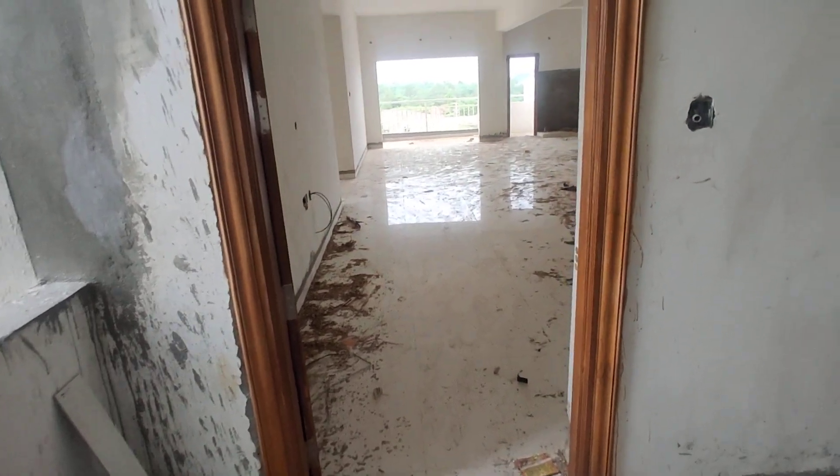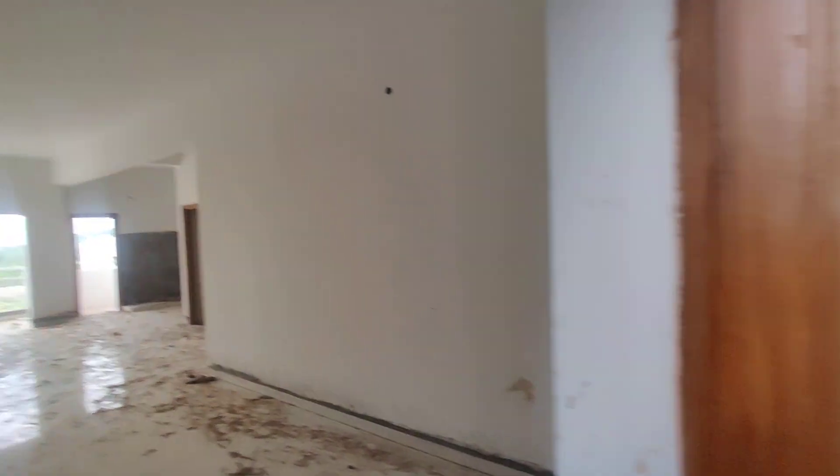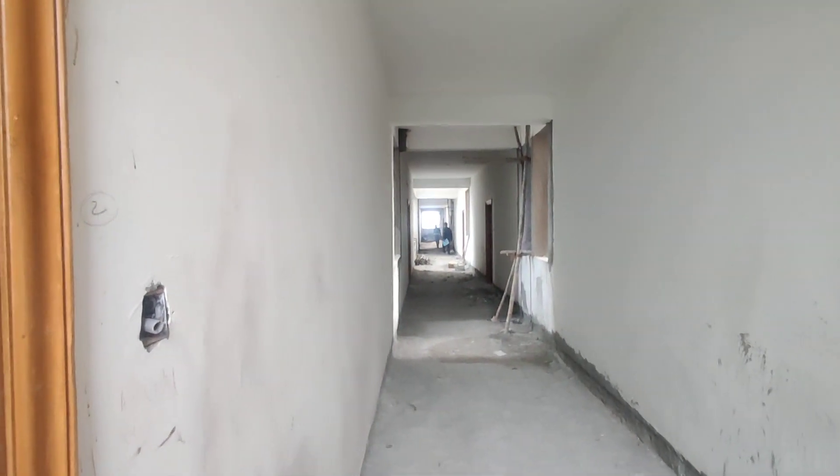This will be the entrance. And this will be the hall. This will be the corridor, and then the hall.